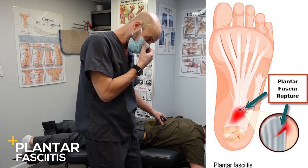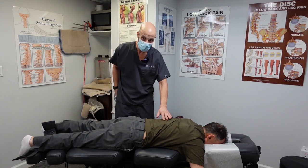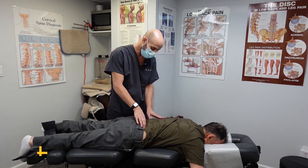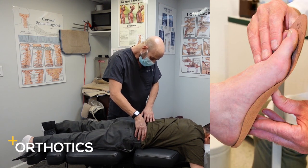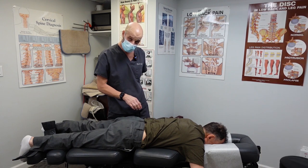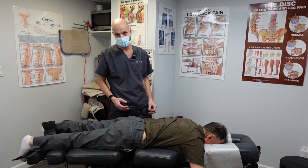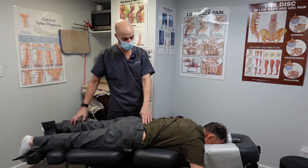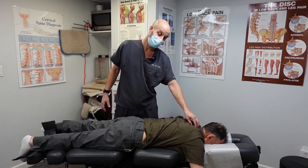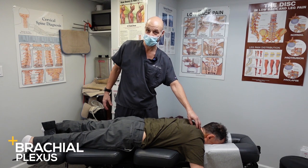It's called plantar fasciitis. So he has really tender feet, and like I said, we scanned his feet. We're going to get him fitted for a pair of orthotics today, and we're going to go ahead and adjust him — take some pressure off the nerves in the lower back and the neck, because that's what's causing the numbness and tingling in his legs. The tingling or paresthesia in the legs is coming from his lower back, and the tingling in the arms and hands is coming from the neck and the brachial plexus region.